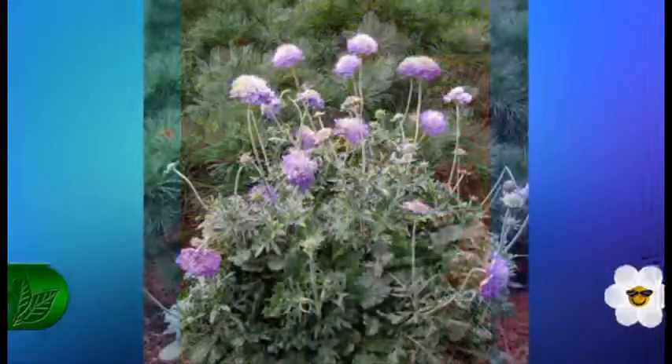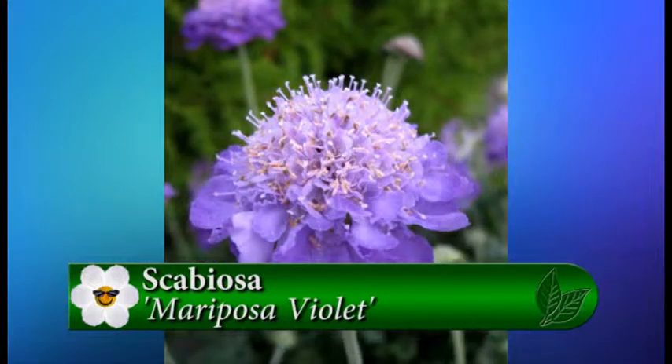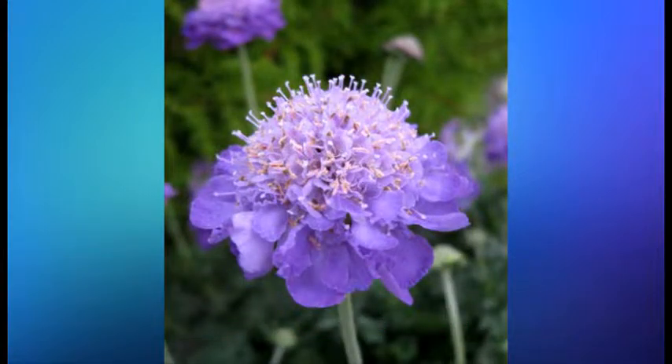We're going to end up with our top favorites by going to Scabiosa, the Mariposa series. The great thing about this plant is it was actually shorter than most of the Scabiosas, so you didn't have the falling over problems that a lot of older ones tended to have. It's always fun looking at the plant picks that we come up with each week, and we look forward to showing you a whole list of new ones next year.